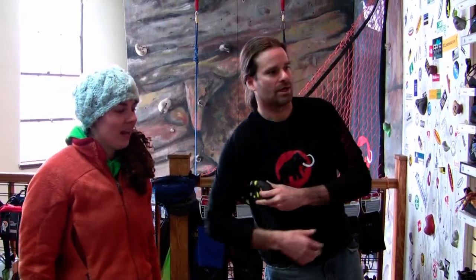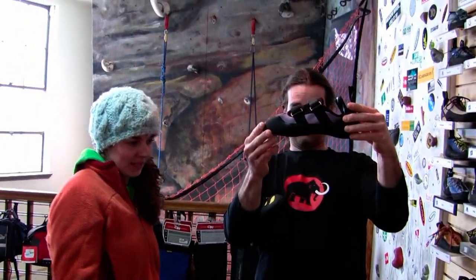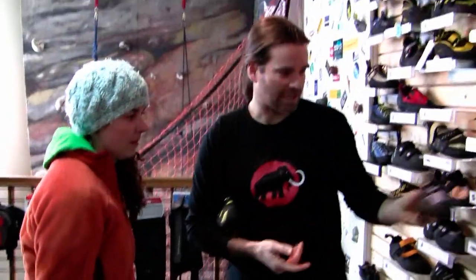That's the pair I have now, and I can't walk or move in them. That shoe? Yeah. If you want a lace-up shoe, something like that would be perfect — it's got kind of a flat profile.